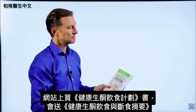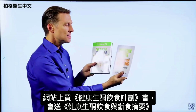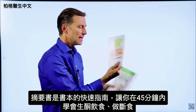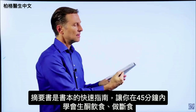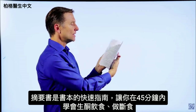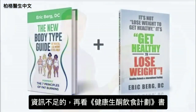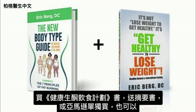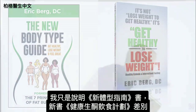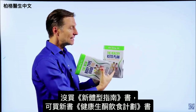On my website, if you get The Healthy Keto Plan, you get a free companion book called Healthy Keto and Intermittent Fasting. It's a quick shortcut guide designed to teach you how to do keto and intermittent fasting in about 45 minutes — exactly what you need to do. Then you can fill in the blanks with the main book. Right now I'm doing a special: if you get this book, you get that one totally free. Or you can go to Amazon and get them individually.